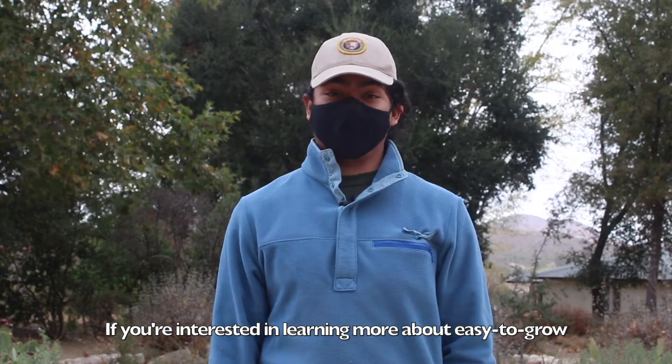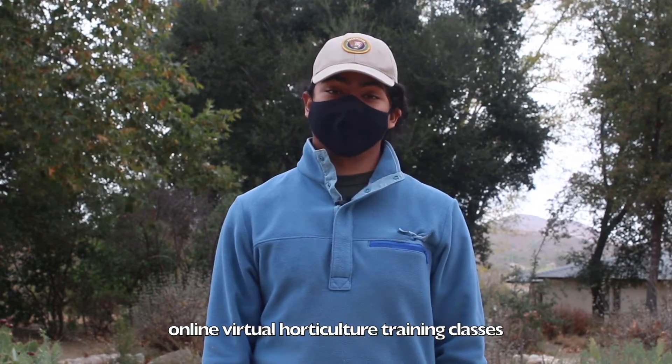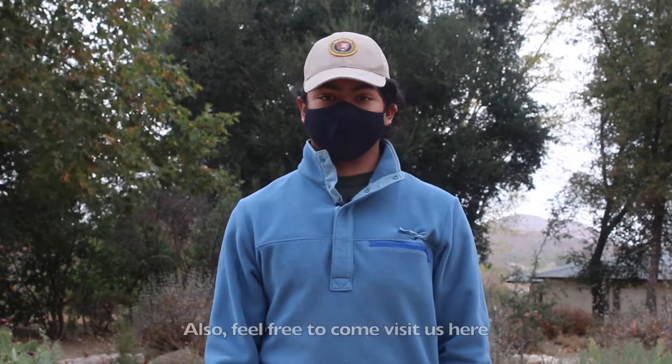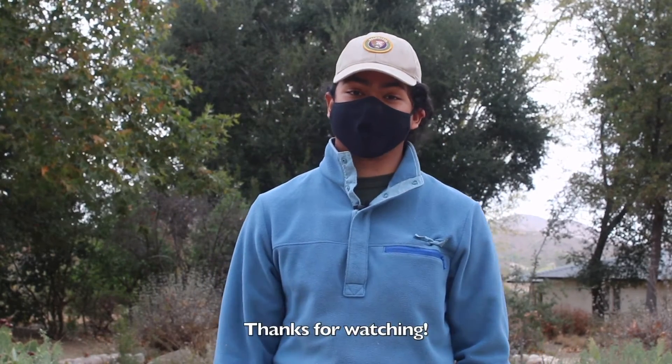If you're interested in learning more about easy-to-grow native plants, be sure to check out our online virtual horticulture training classes offered on the SAMO Fund website under the Native Plant Nursery tab. Also, feel free to come visit us here at our native plant garden in Satwewa. Thanks for watching.